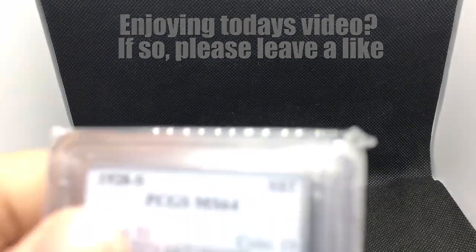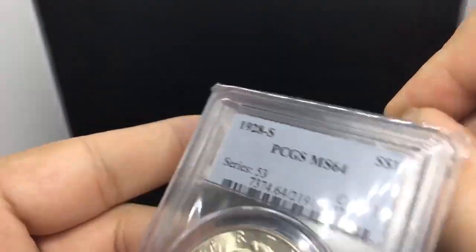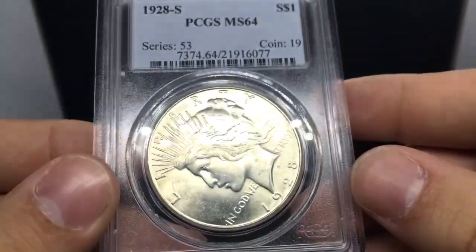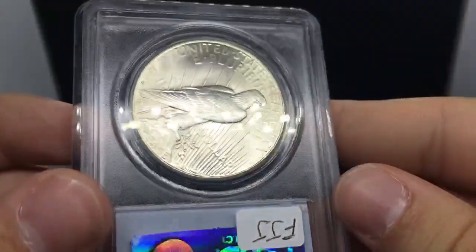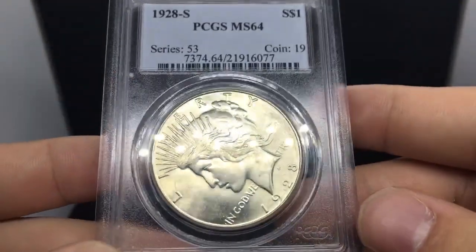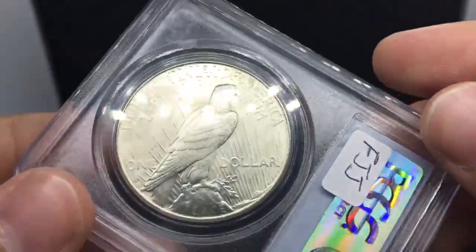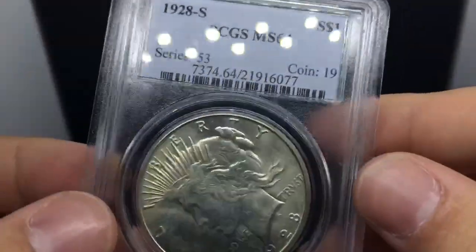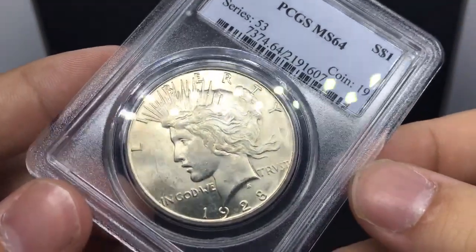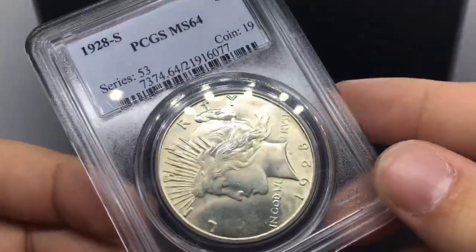Next up, we've got a bigger priced coin - this is a 1928-S Peace Dollar, graded MS64 by PCGS. Going back to the flash factor - really strong coin. I think if we sent it to CAC or another authentication service, I think it would receive the sticker. It's very flashy and pretty strong in terms of eye appeal. 28-S's are pretty hard to come by, especially in the mainstream grades. The strike is a little bit weak on the hair, but I think this coin makes up for it in many other ways. Really, really nice piece.